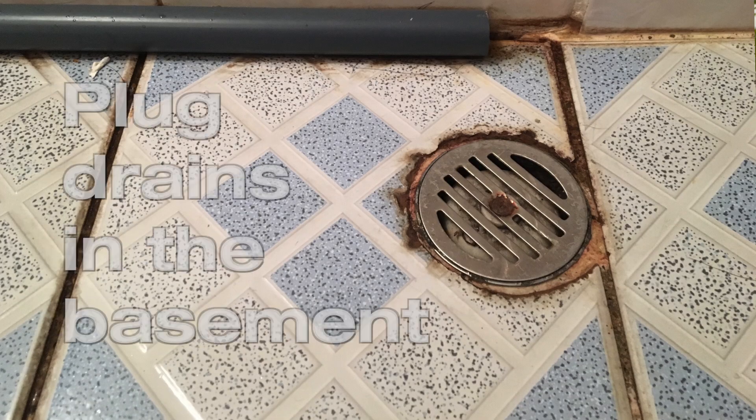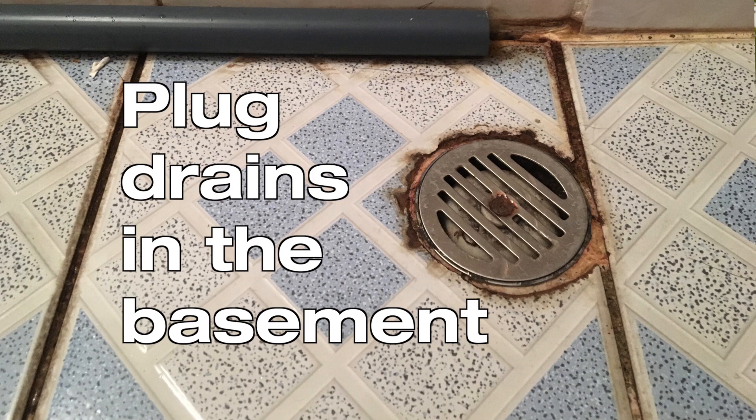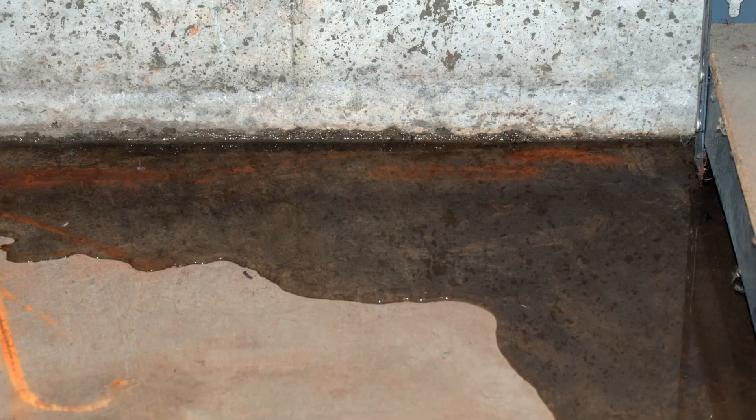The first thing that you should do is to plug the drains in your basement, because there's always the risk that water is going to backflow from your septic tank, go back to the house, and flood your basement.